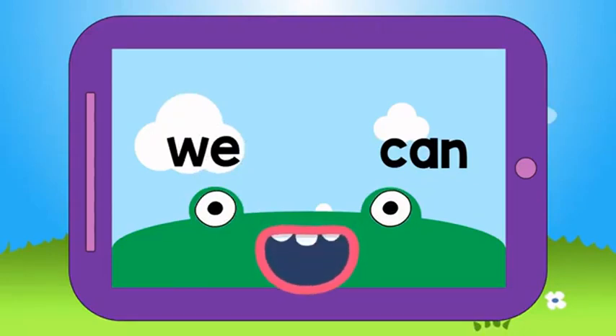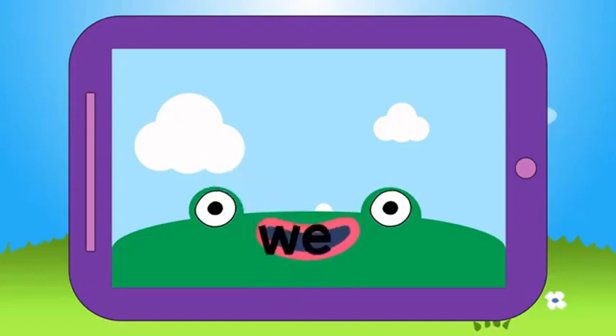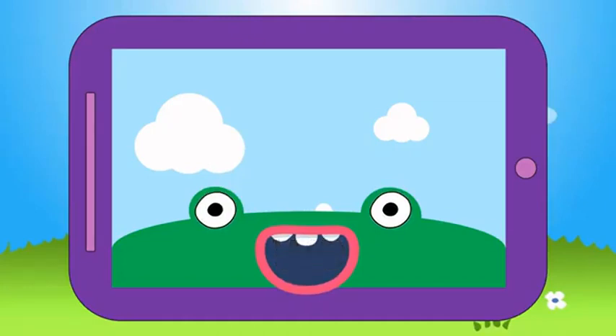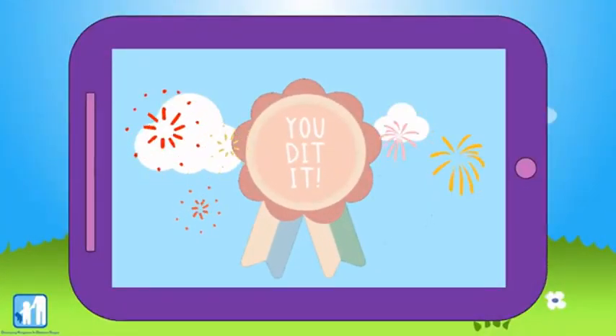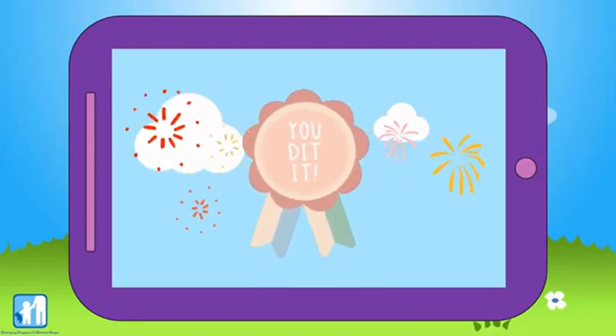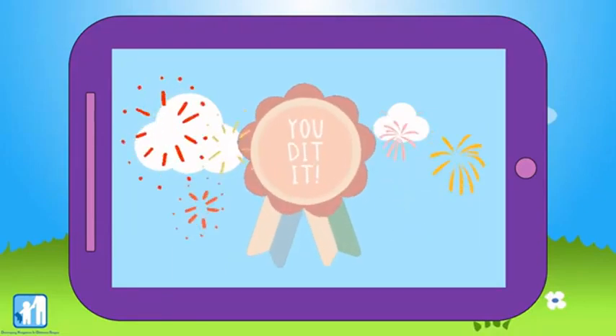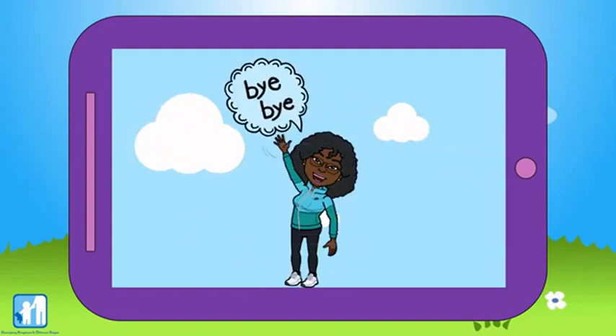How about the word CAN? Awesome. And what's the last word? That's right, it's WE. You found all of the sight words — nice job! If you forget any of these words, just watch the video again to practice. Do you know any other sight words? Can you use them in a sentence? Comment down below and let us know. See you soon, bye!